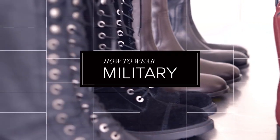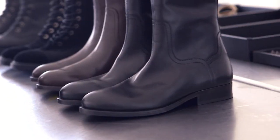The military trend is here and it's back and it's stronger than ever. This season, it almost goes more into an equestrian vibe. It has a more sophisticated, chic look than what we've seen in the past few seasons.